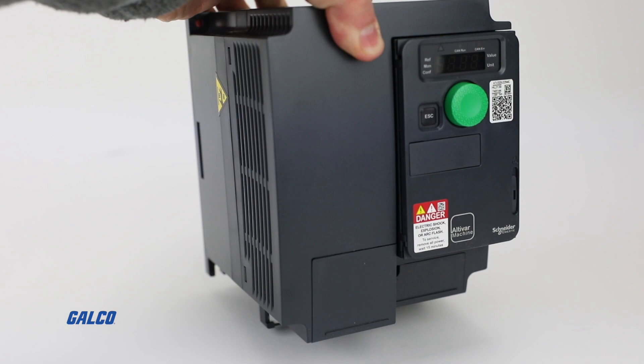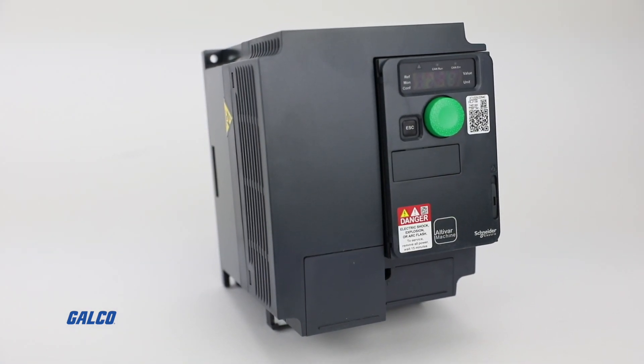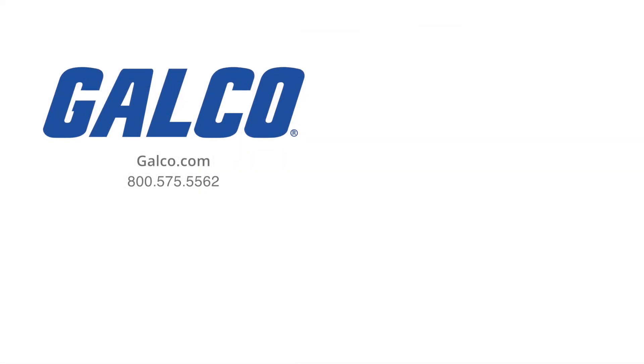For more information on the ATV320 series drives and other Square D solutions, visit us at galco.com. And don't forget to like and subscribe to our YouTube channel so you can be notified when new videos are posted every week.